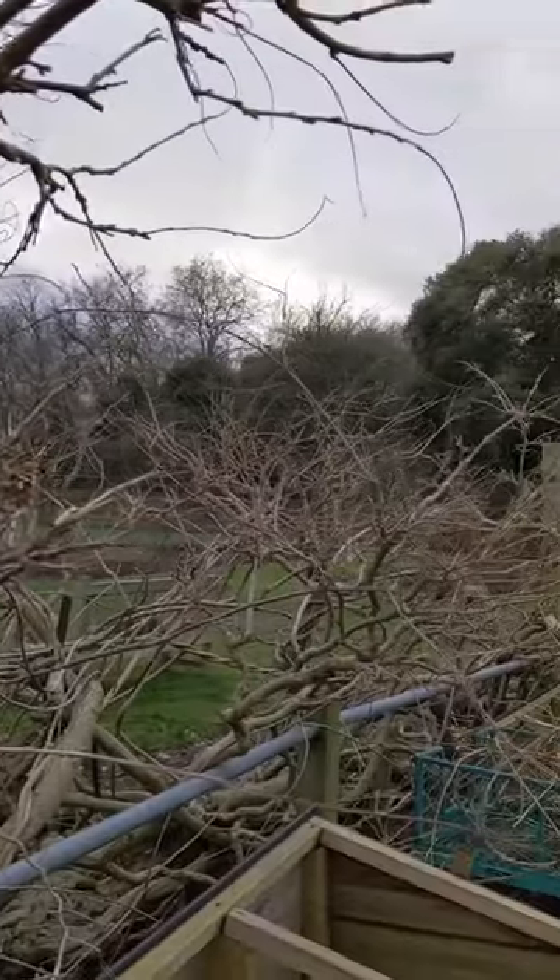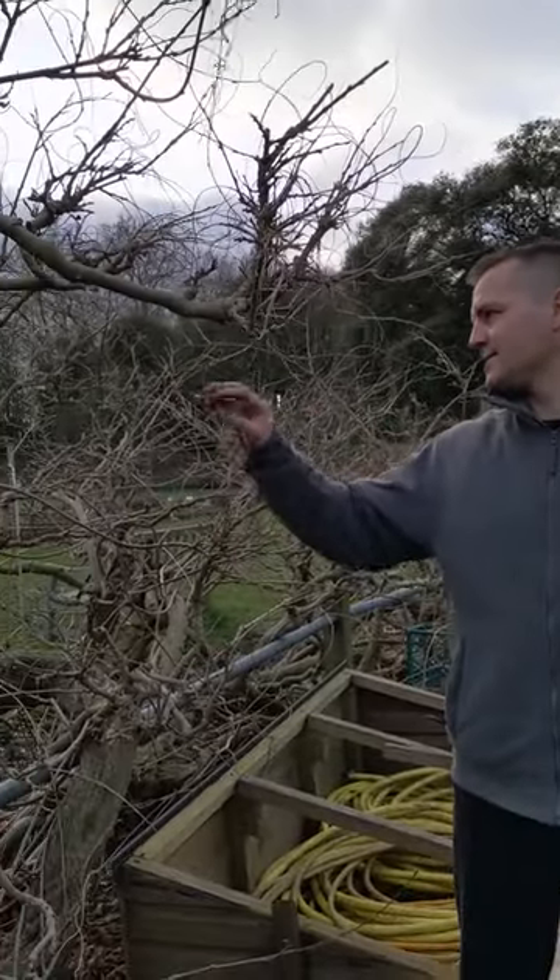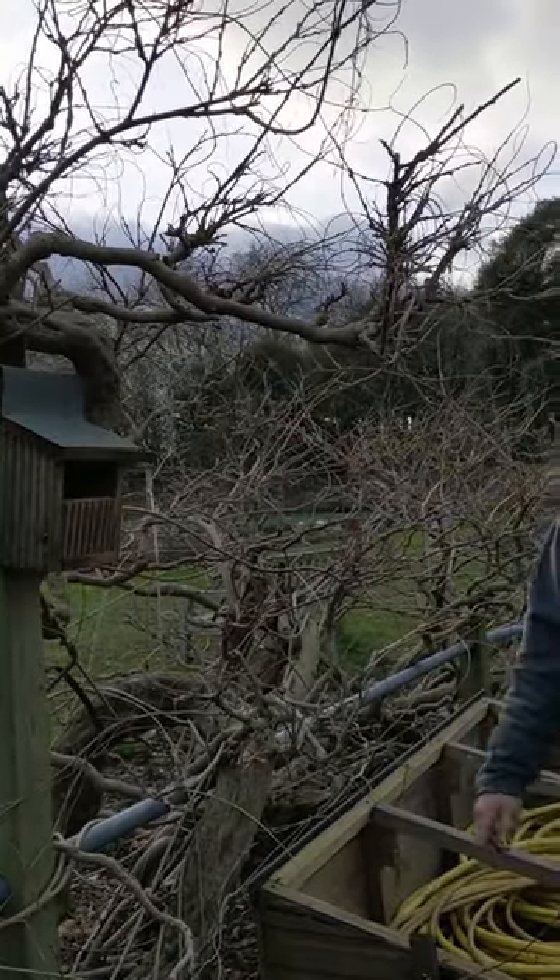Robin boxes are open fronted — they like to see outside when they're nesting, and once they're in and hidden amongst vegetation, that's an ideal habitat for them.